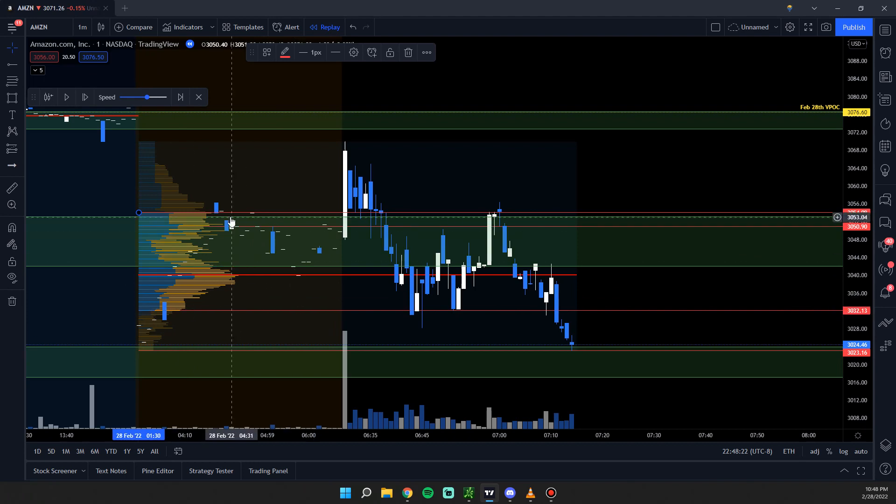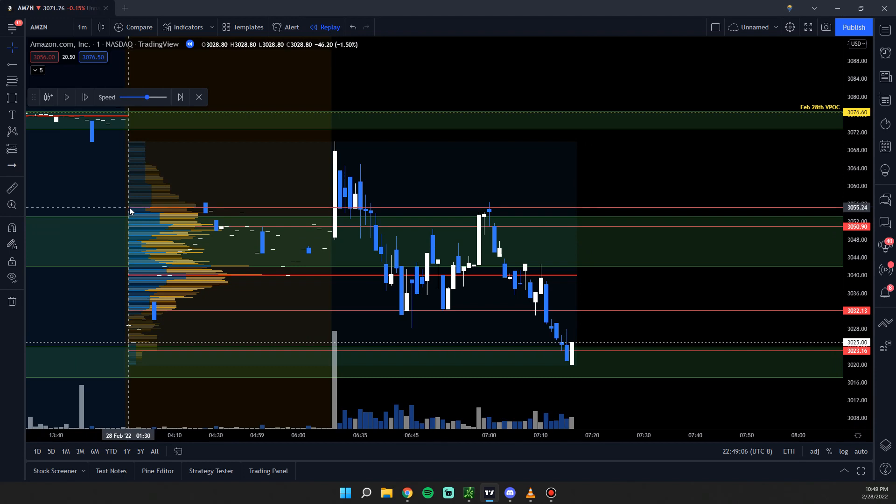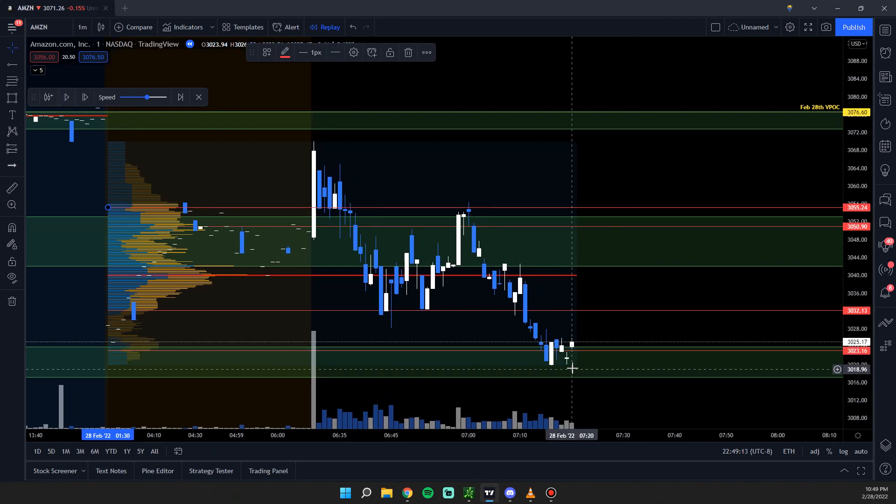A lot of people look for rules they can follow, but taking a bounce from a demand zone or a rejection from a supply zone is a riskier trade. As a trader, this is where I'm looking to enter — once I start to see a reversal or if I see volume ramping up, I'm taking calls to the upside. I would probably end up playing this 80% rule as well. Let's see how it plays out. I'm probably taking calls, but it's a riskier trade — I would have a very tight stop loss.